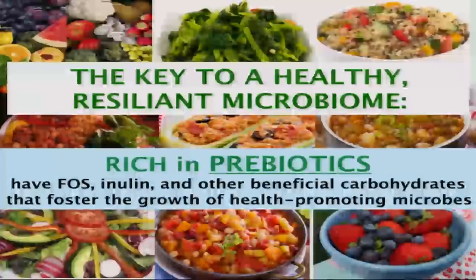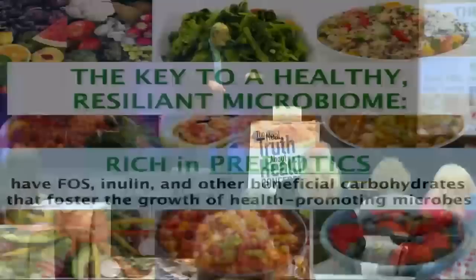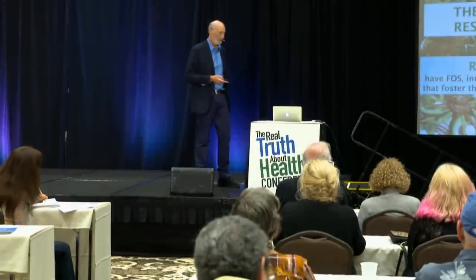These kinds of plant foods are rich in what are called prebiotics — they're the food for the good guys. Fructose oligosaccharides and inulin — don't worry about the names, but there are good things in these foods that foster the growth of the good guys.